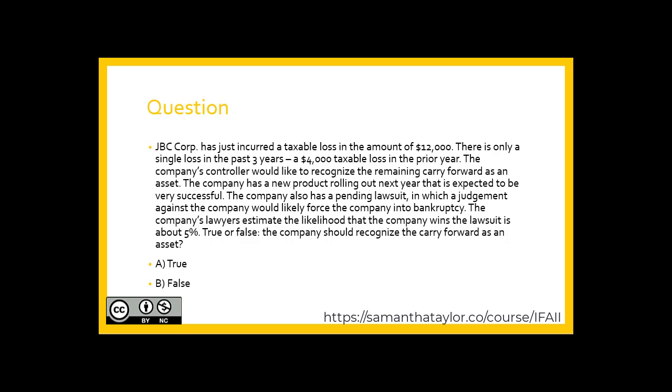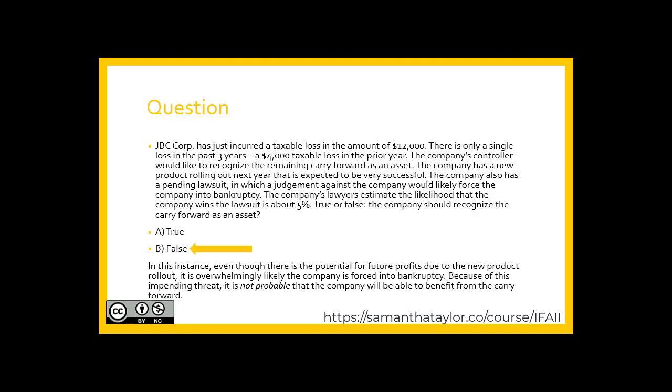If you said B — false — we agree. In this instance, even though there is a potential for future profits due to the new product, it is overwhelming that the company could be forced into bankruptcy. It's a pending threat. Maybe they'd settle, but there's just a lot of risk here.